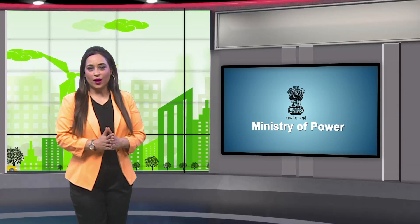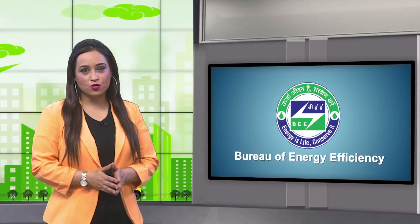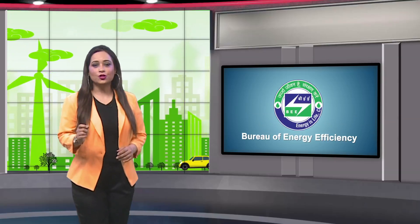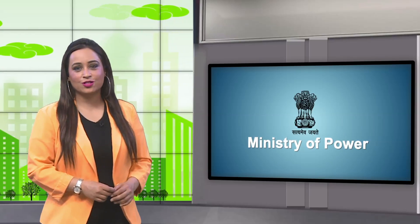Hello and a very warm welcome to all our viewers. Petroleum refinery is a vital and energy intensive industry with significant strategic importance in the Indian economy. With the increase in demand of petroleum products, the need of the hour is to innovate and develop energy efficient solutions for a sustainable development of the industry.